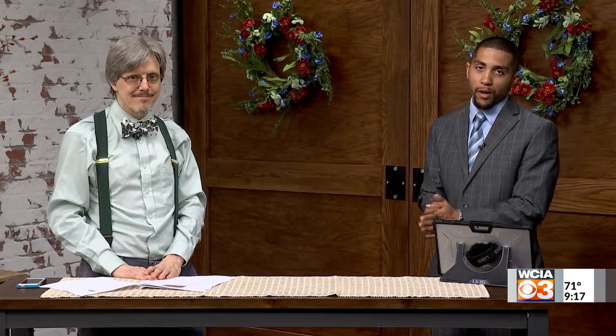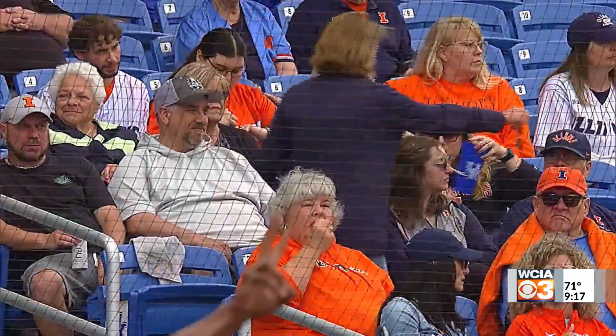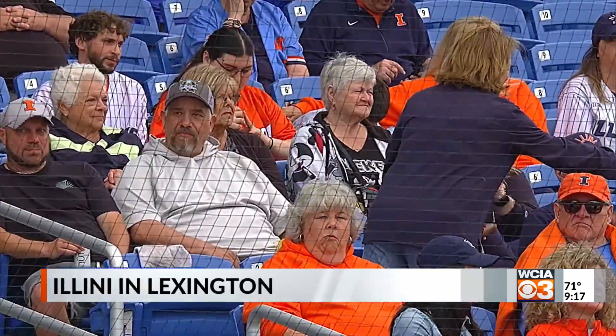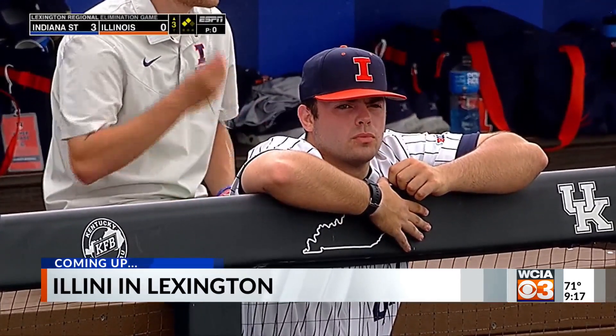Stay with us here on The Morning Show. Our meteorologist Jacob Dickey keeps us informed with our forecast as we prepare for our week. And as we talk about the Illini baseball team — they're actually doing well in the NCAA tournament — we share how they performed over the weekend against Indiana State. That's coming up in your morning sports show.